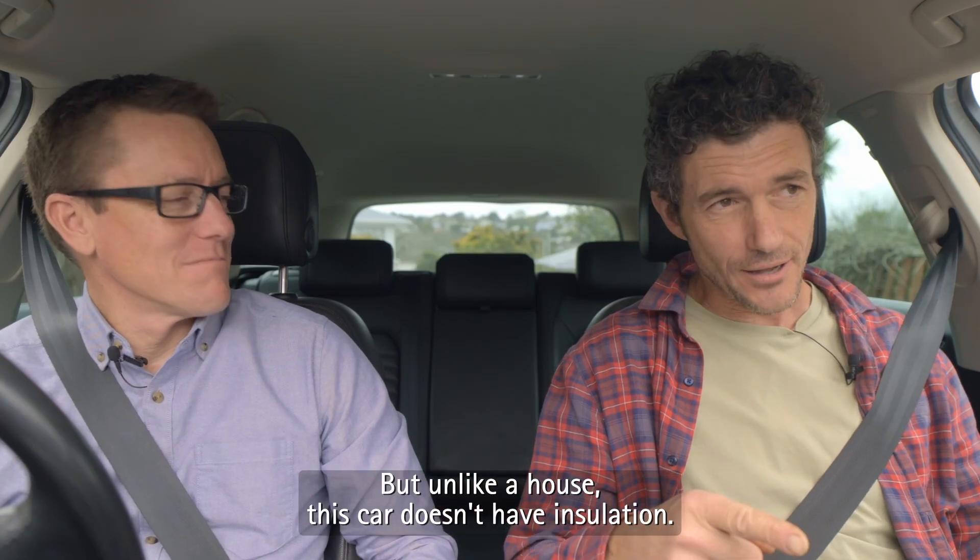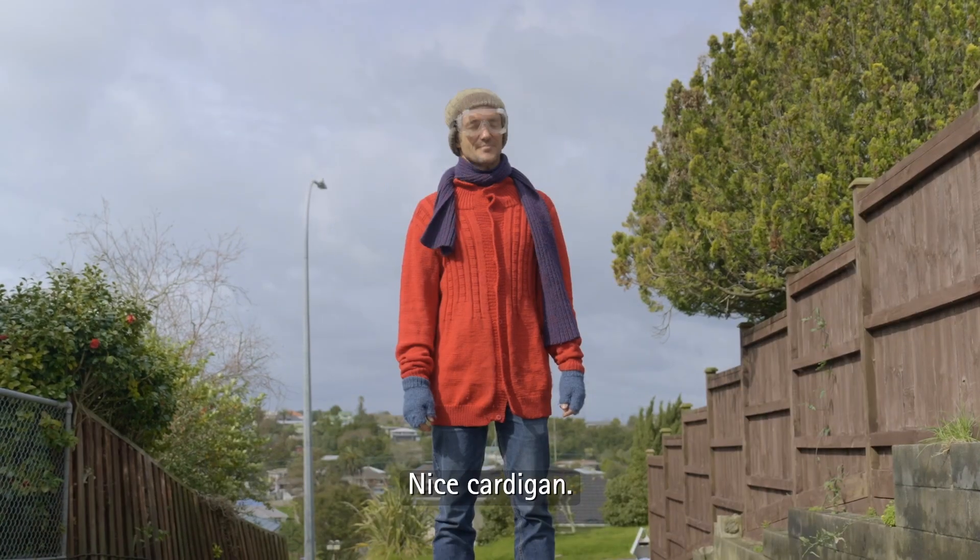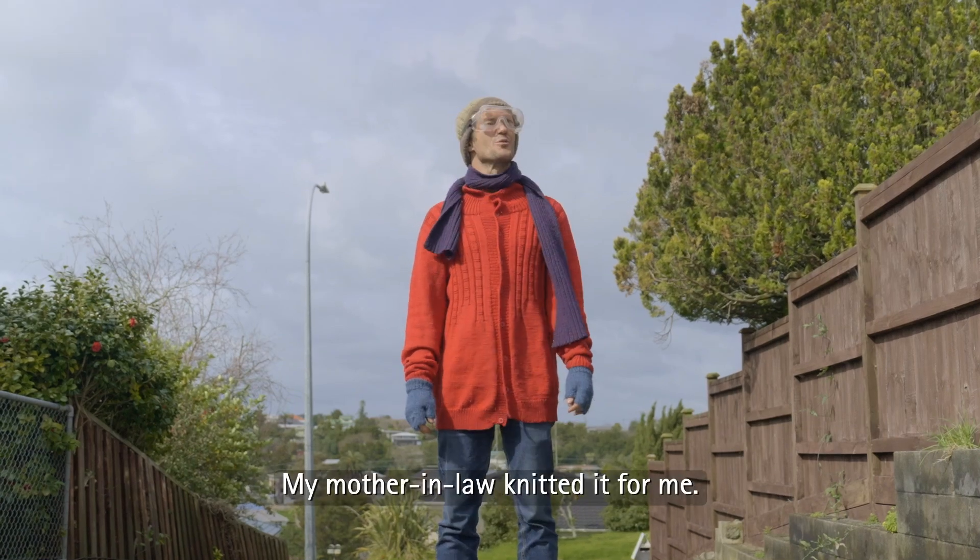It's quite comfortable, but unlike a house, this car doesn't have insulation. So let's talk about insulation. Nice cardigan. Thanks, my mother-in-law knitted it for me.